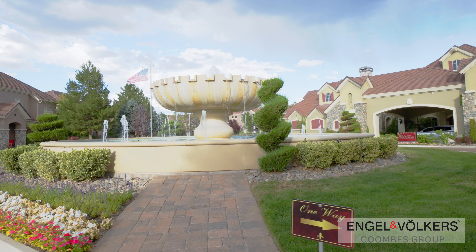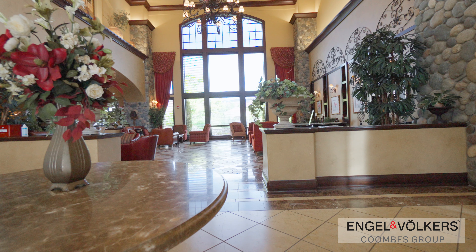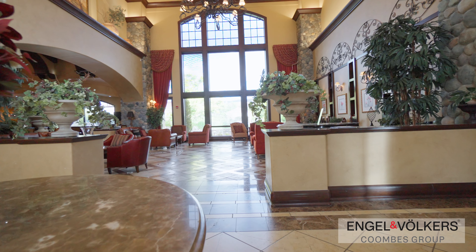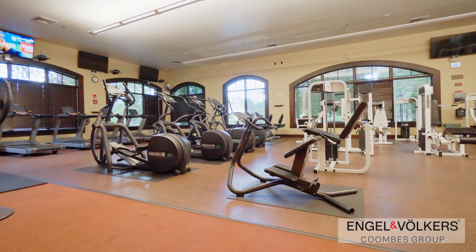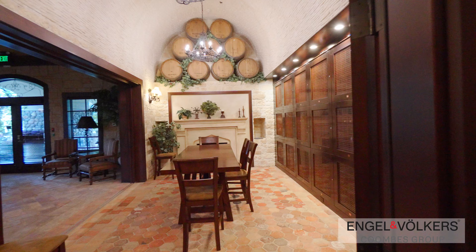Now let me share with you the incredible amenities that come with being an owner of Fleur-de-Lis. As you explore the community, you'll discover resort-style perks such as a swimming pool, spa, fitness center, and even a clubhouse with a movie theater, a game room, and wine cellar.